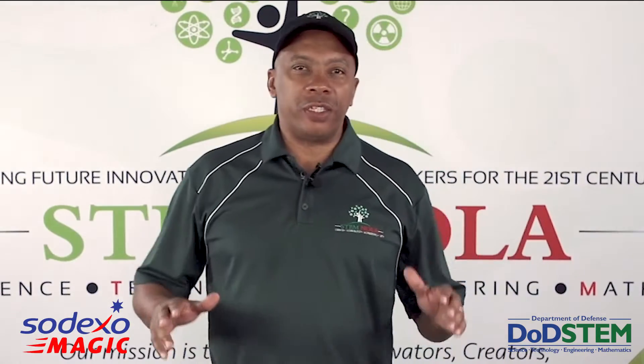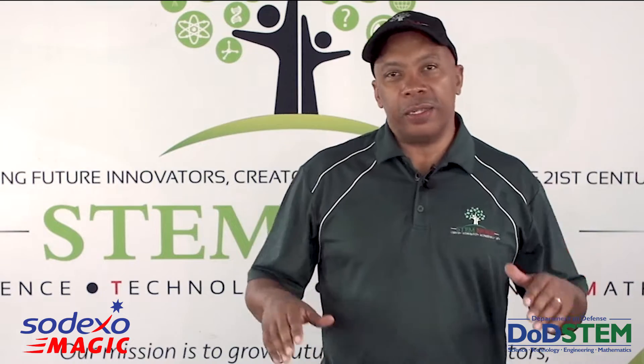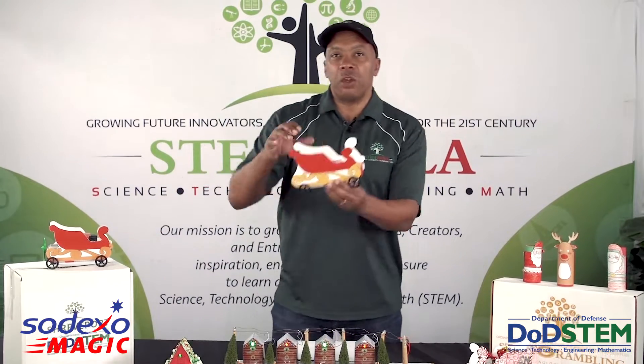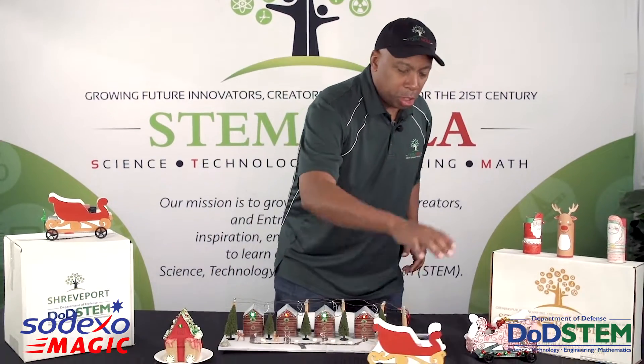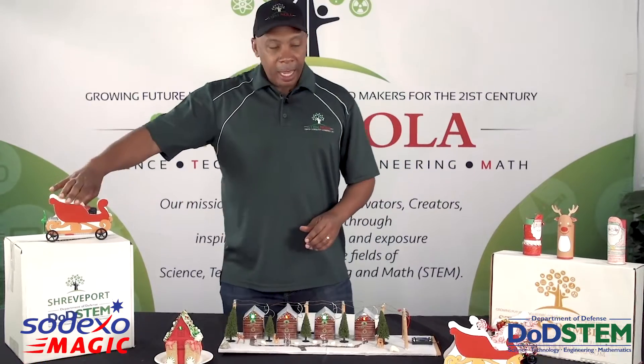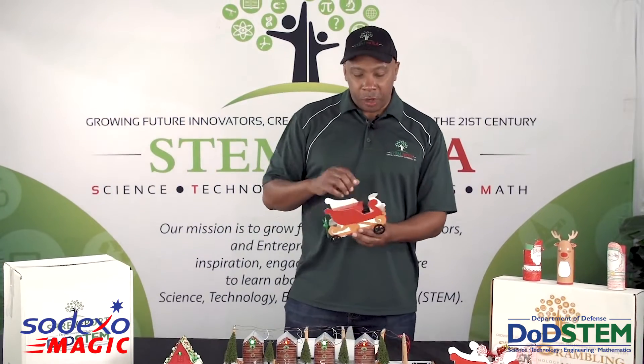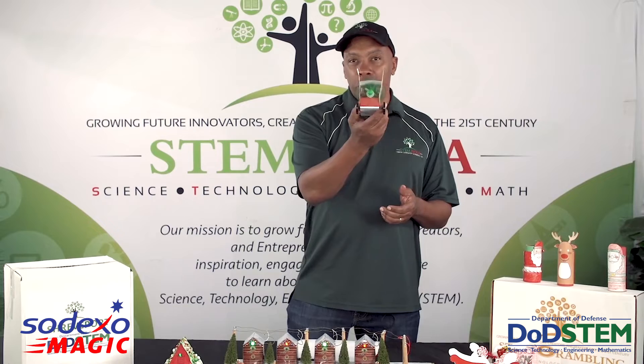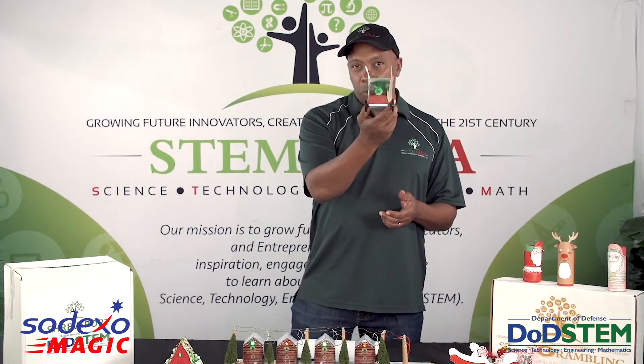Now you're all ready to make, innovate, and create, because we have some great activities planned for you today. For the big build, our K through 2nd graders, you're going to make your own Santa sleigh that you have to push with force to get it to roll. And our 3rd through 12th graders, you're going to build your own Santa sleigh that actually works with a wind-powered motor.